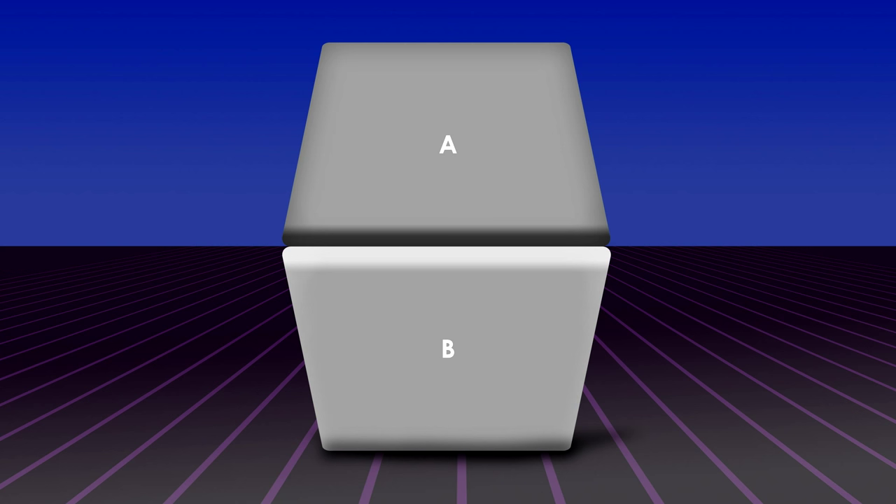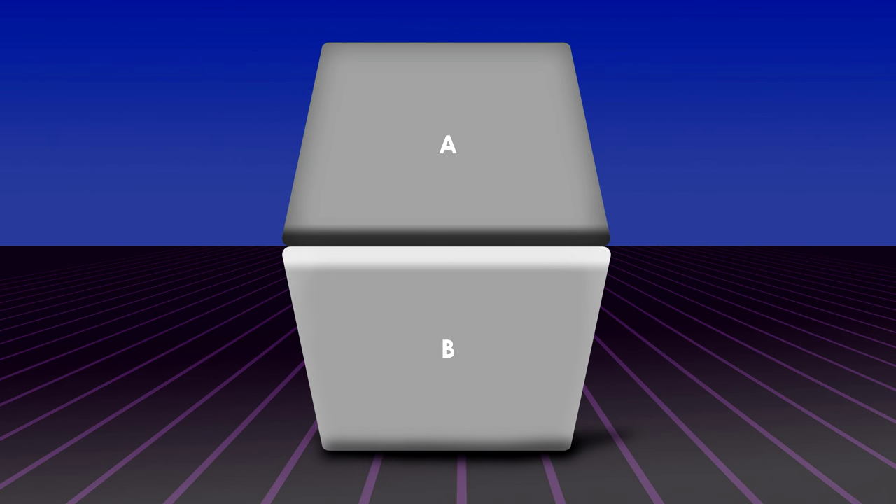Take this hinged box, for example. Which color, A or B, would you say is darker? Think it's A? Well, guess again. Our experience outside has taught us that the sun overhead would cast a shadow underneath that object. If this box is being lit from above, then the bent part below must be in shadow. And if it is, our brain adjusts for the shadowing and assumes the bottom part must be a lighter color.